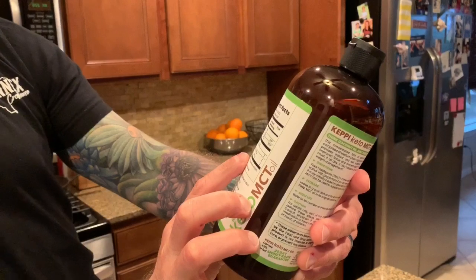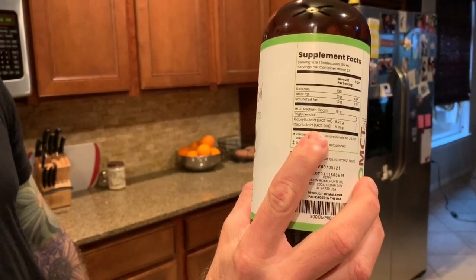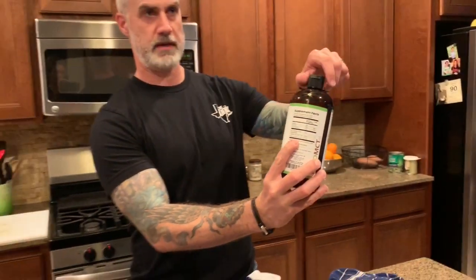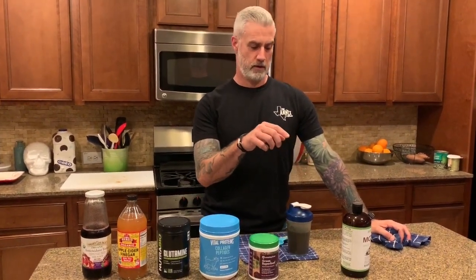Pam, walk in on this one — what you want to make sure you're getting is the C8 and C10 MCTs. Medium chain triglycerides have basically four fatty acids in that family, and you want to make sure you get those two specifically when you're looking at MCT oils, as those are the ones most beneficial for the ketogenic diet. So anyway, that's everything that we put in there.